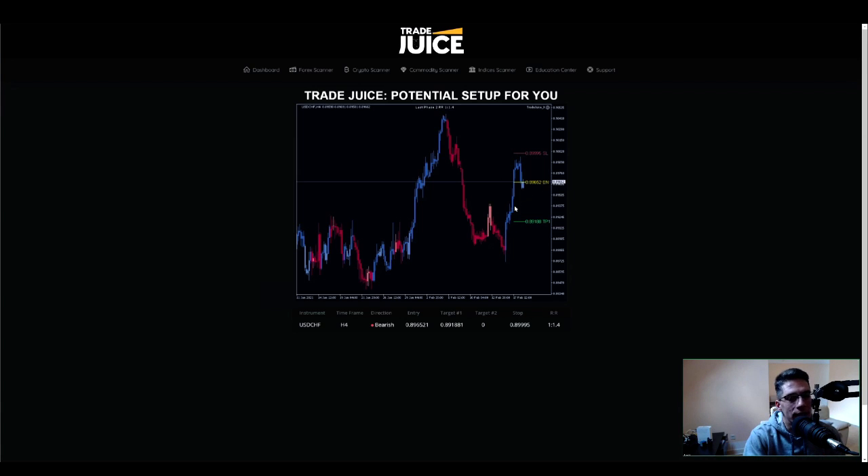We're looking for a short position at 89.6521, with a target at 89.1881 and a stop loss at 89.9995. The risk-reward is 1 to 1.4, so if you risk a hundred dollars you would be making $140.